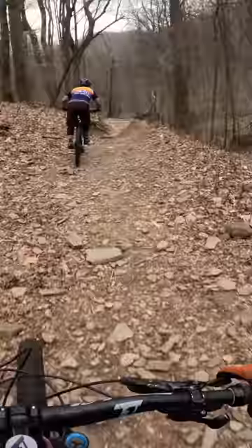I don't know what just happened, but I think it was sick. Like and subscribe for more mountain bike content and check out my channel if you want to see the full video.